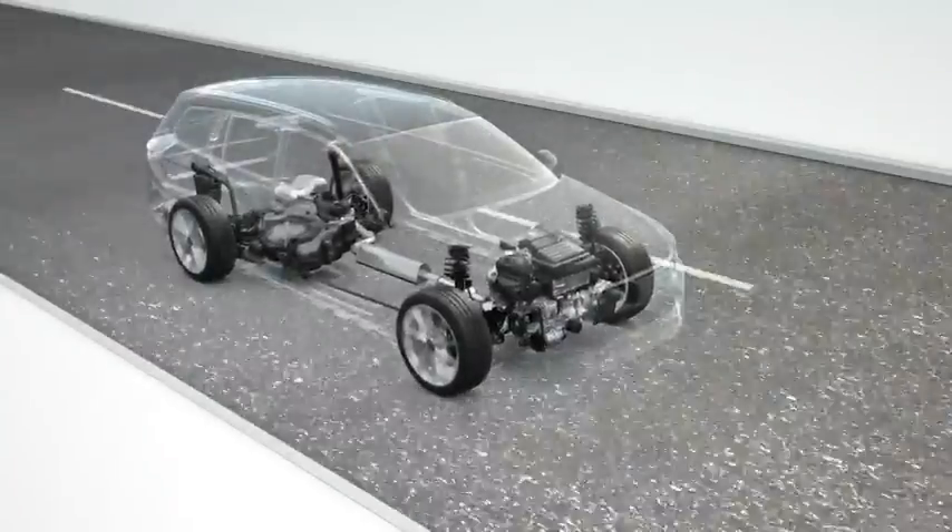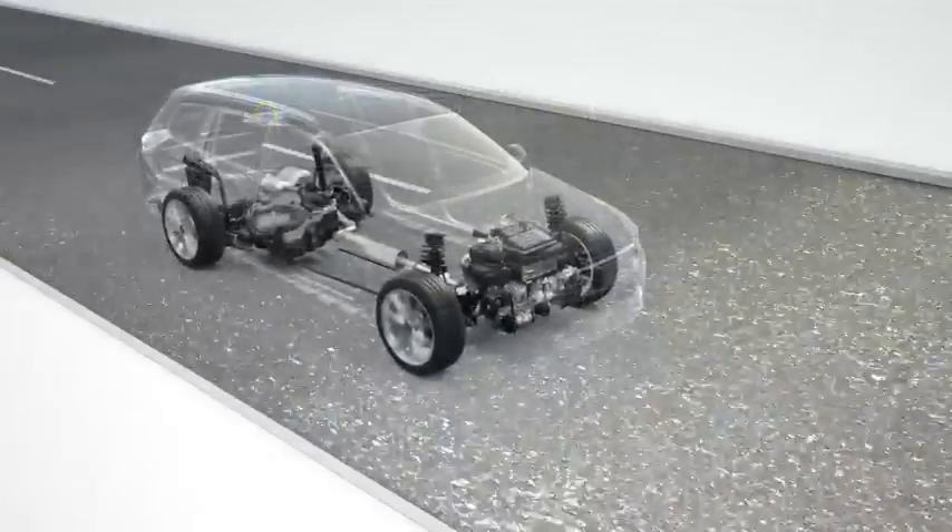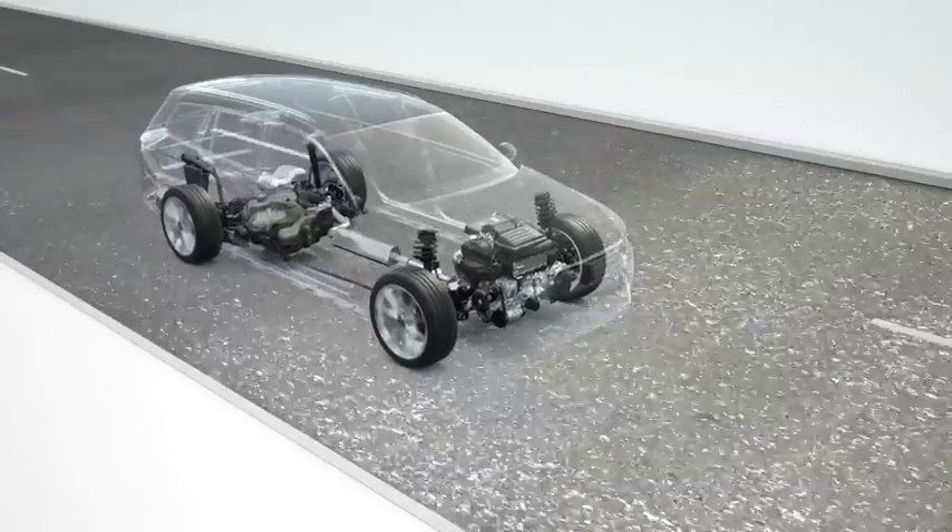TSI stands for the modern petrol engines from Volkswagen. They represent economy, efficiency, convenience, driving fun, and sustainability. The TSI from Volkswagen.